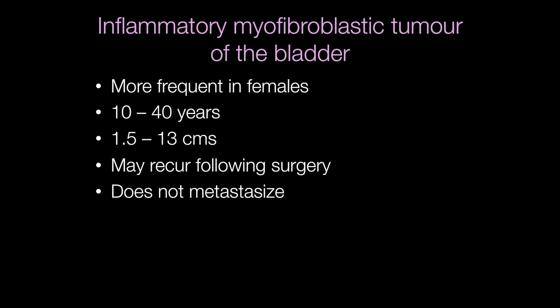Inflammatory myofibroblastic tumours of the bladder typically occur in females between the ages of 10 and 40. The size varies between one and a half to 13 centimetres. They may recur following surgery, but they are benign tumours and they do not metastasise.